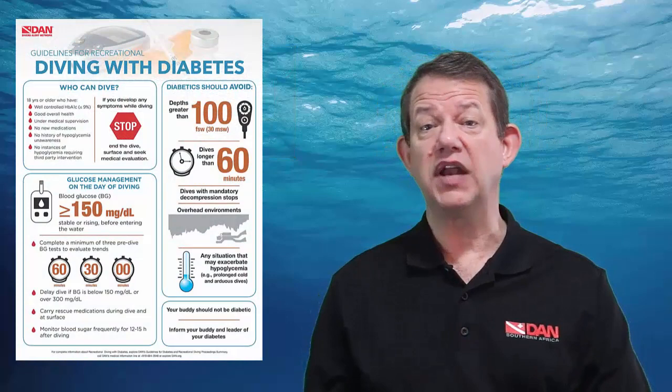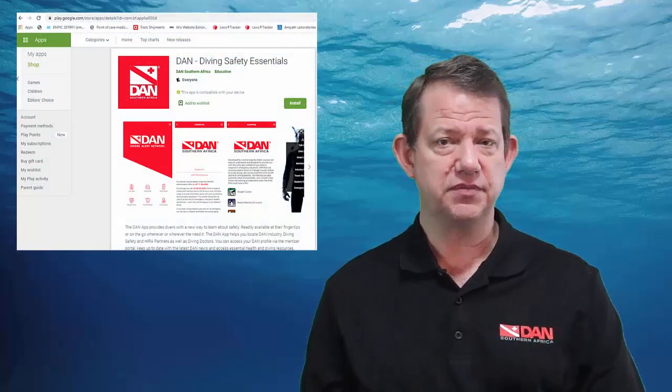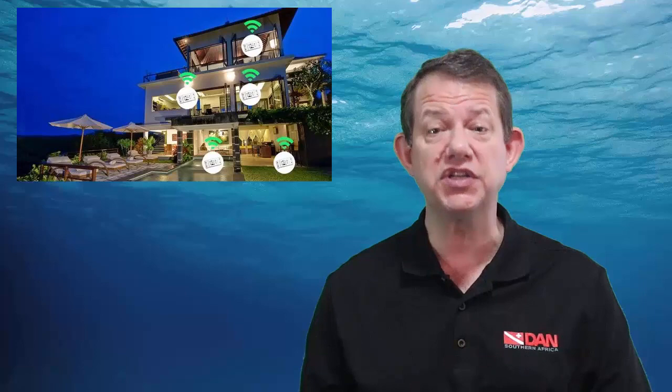We offer you the smart guide related to guidelines for diabetes, which you can download by following the link. And if you don't have the Dan app yet, please download it — it's available for Android and iPhone via the links below. It means that Dan is at your fingertips. We have been able to communicate with divers in remote dive sites which, surprisingly, now have Wi-Fi readily available even in areas where you wouldn't expect it. Please take the trouble to download the app and familiarize yourself with its use.